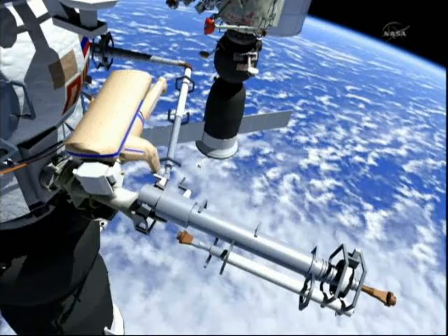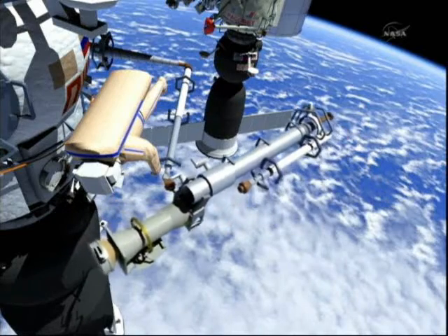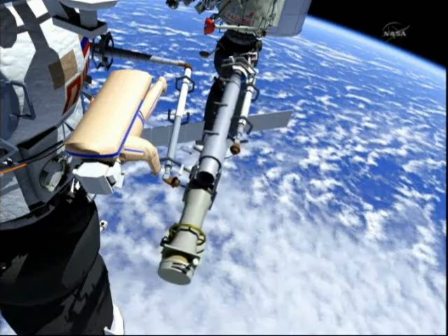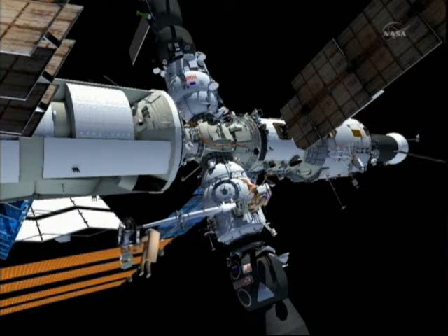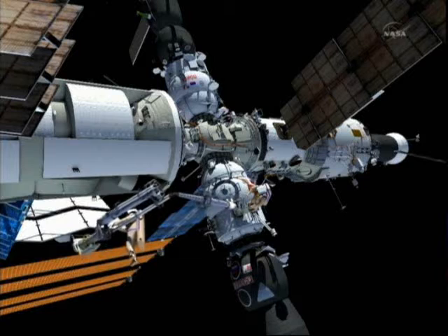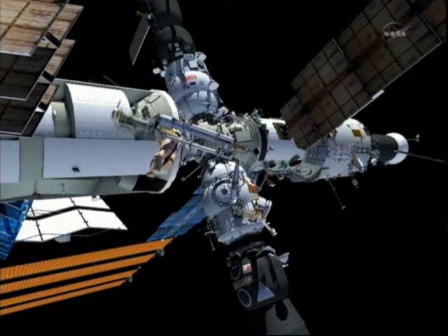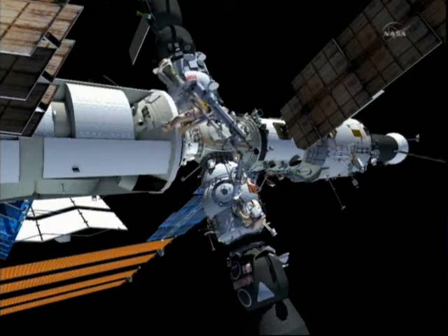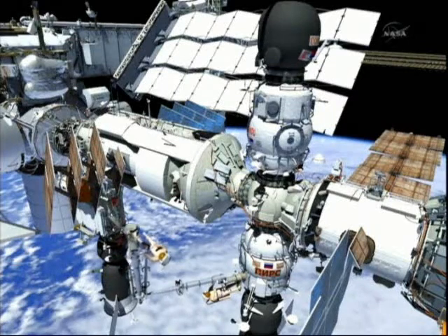We're looking at how the first Strela Crane will be released after the second one has gotten hold of it. It will then be maneuvered over to the Poisk Mini Research Module Number 2, which is directly across the service module from the Piers docking compartment.